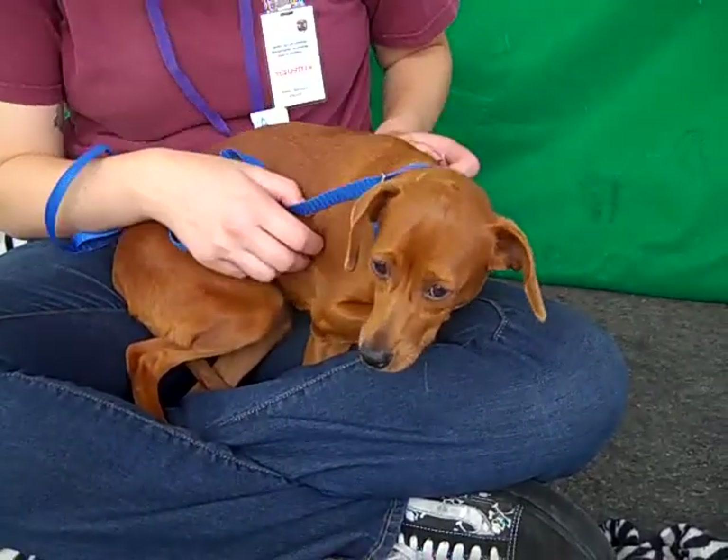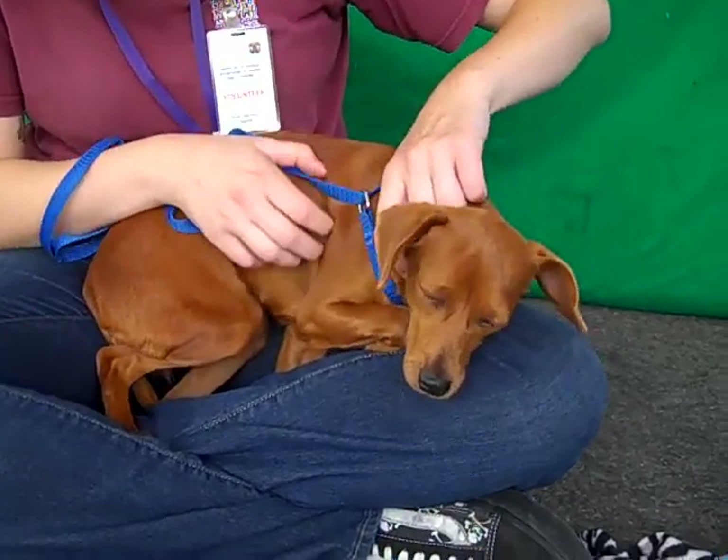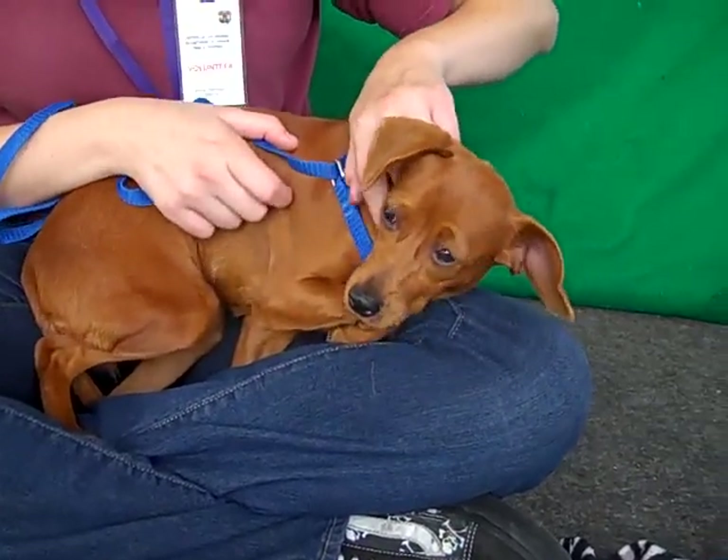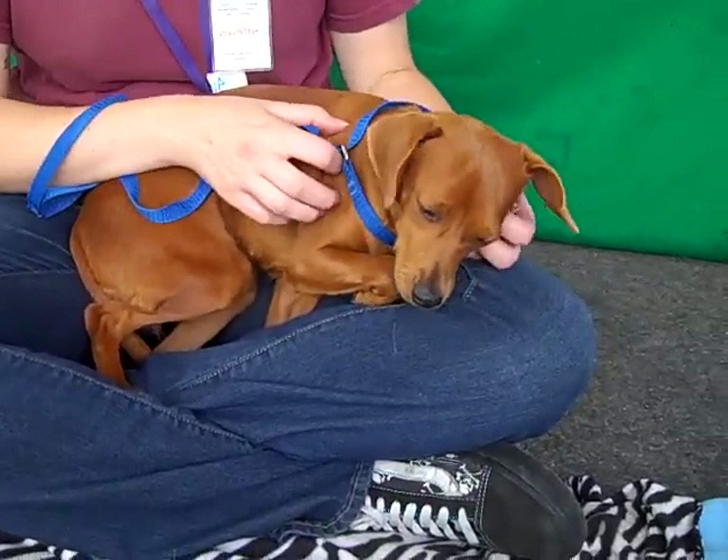She is about one year old, so she's really still just a puppy. She came in as a stray on September 18th from Duarte. She weighs 14 gorgeous pounds and, of course, at one year old this is as big as she's going to get, so she's a good smaller-sized dog.